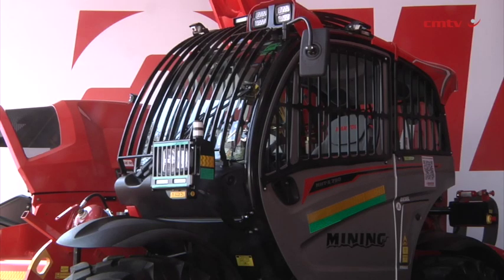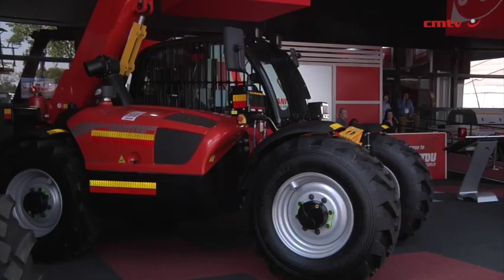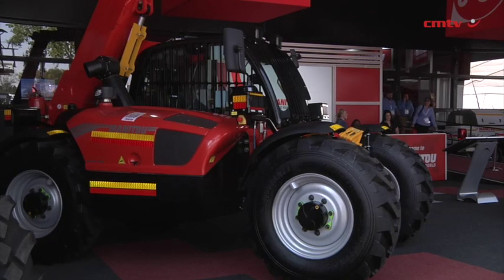We actually have a new machine that we launched at the show this year — it's an eight-meter, five-ton unit. It fits nicely in with our existing range and further complements our offerings into the underground mining space.